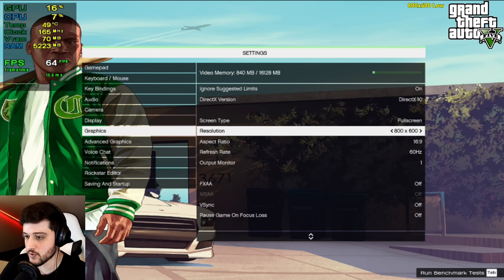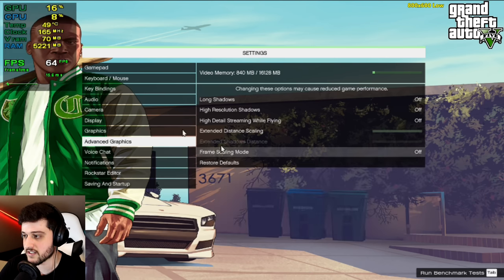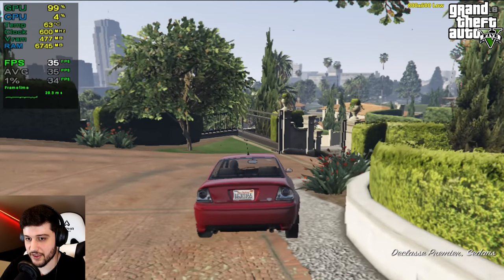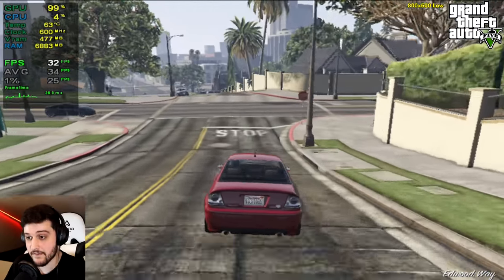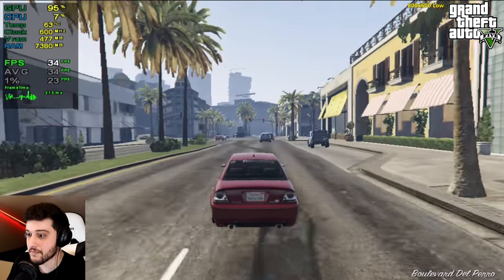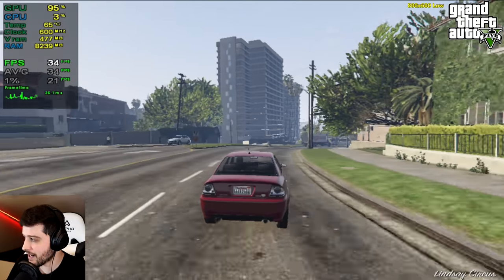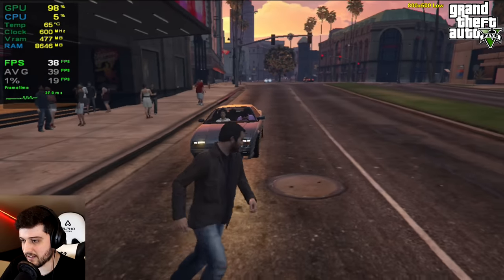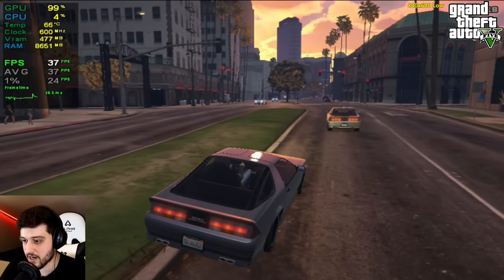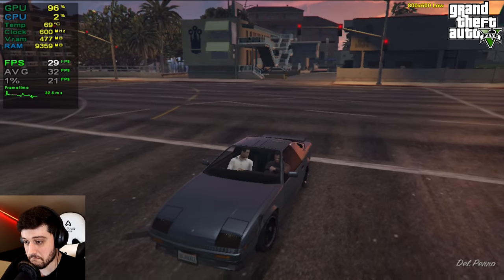Time for GTA 5. We're playing it in DirectX 10 using 800 by 600 resolution and the lowest settings without shadows — I went into the config files to disable those. Over on the advanced settings, everything's turned off. The game actually tells us that we have 16 gigabytes of VRAM, which is kind of interesting and weird. We're getting 30-something FPS — it's actually playable, especially if you're coming from something like a GeForce 210 or an 8400 GS. This is a dream come true. It's a little bit stuttery because we're running out of VRAM and starting to use system RAM.